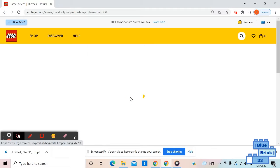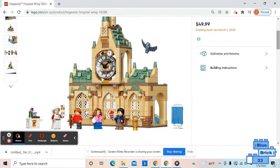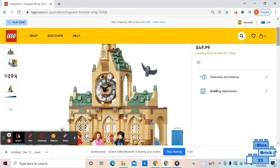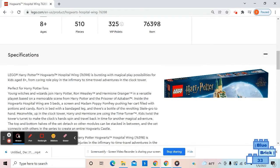Next we have the Hogwarts Hospital Wing. This will come with Madame Pomfrey, which is pretty cool. It will retail for $50 — I thought it would retail for $40, so $50 is a bit much. I would much rather have it at $40.